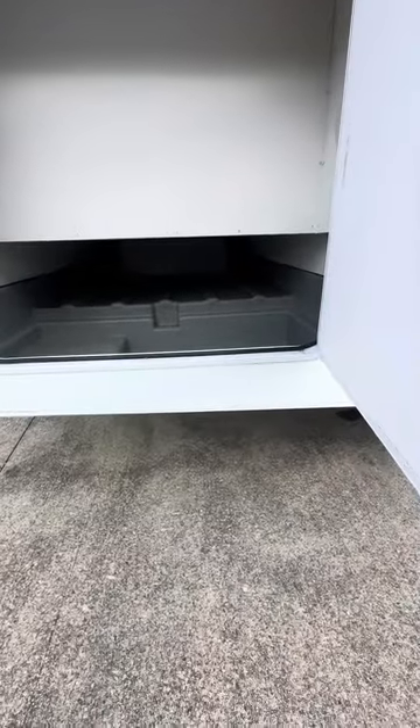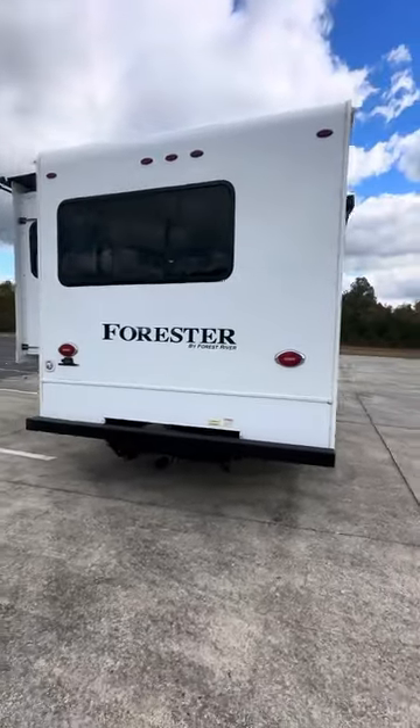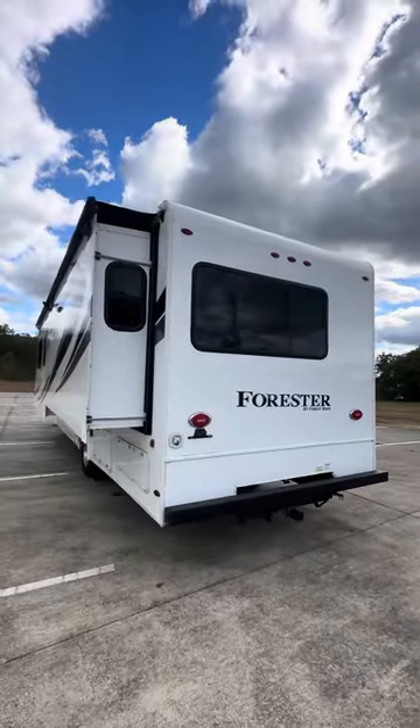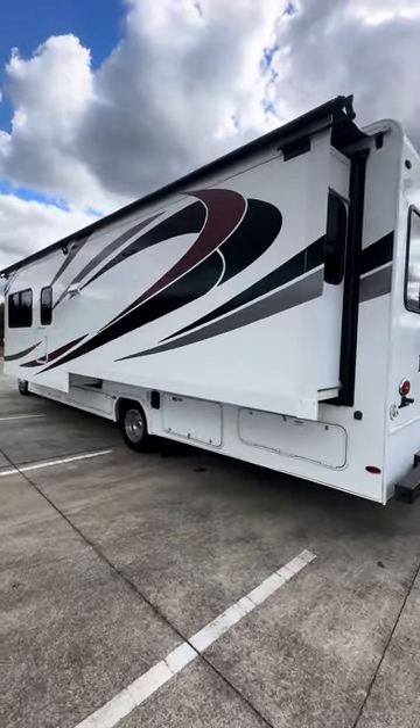It's a full pass-through storage compartment. You've got your 5,000 pound towing capacity there on your hitch. Nice big bay window there on the back, and a full wall slide on this thing — it really opens it up on the inside.